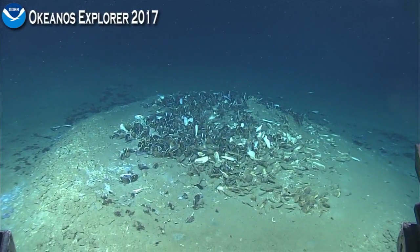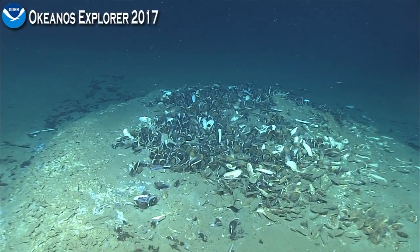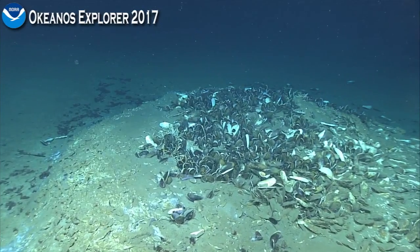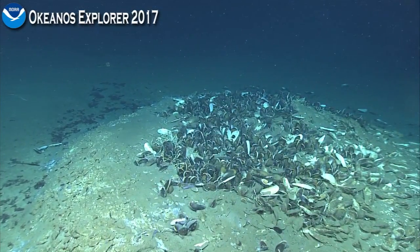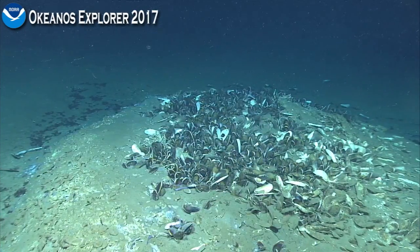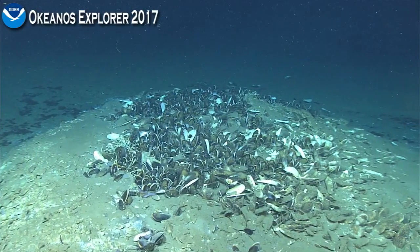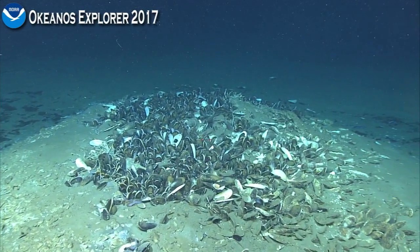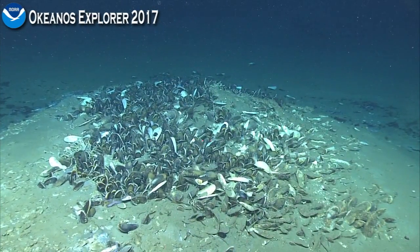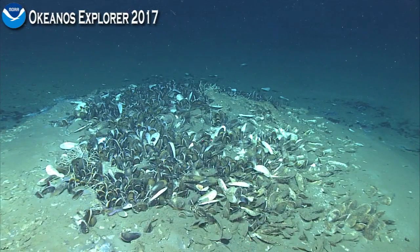Right here we can see there are Bathymodiolus mussels. It will be one of three species: Hecate, Brooksi, or Childressi. You can also see some of those charotid sea cucumbers within those mussel beds. And once we zoom in we'll get a good look at some of the other macrofauna inhabiting these beds. These Bathymodiolus mussels tend to be foundation species in that they create habitat for other animals in these areas.